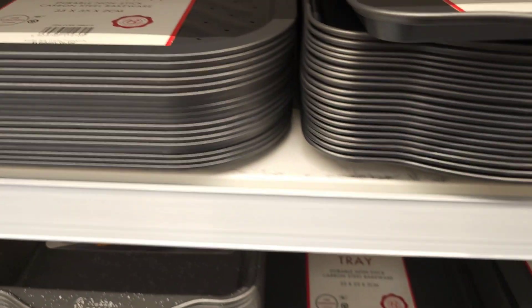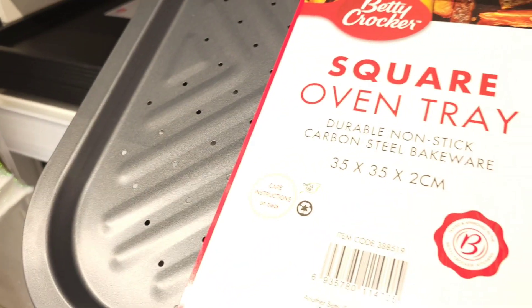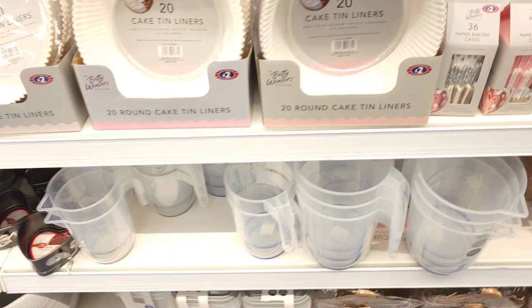Some more baking trays — this one here I've had for such a long time I'm going to get another one. Now some baking equipment: cake liners, cake boxes, spatulas, piping bags and more.